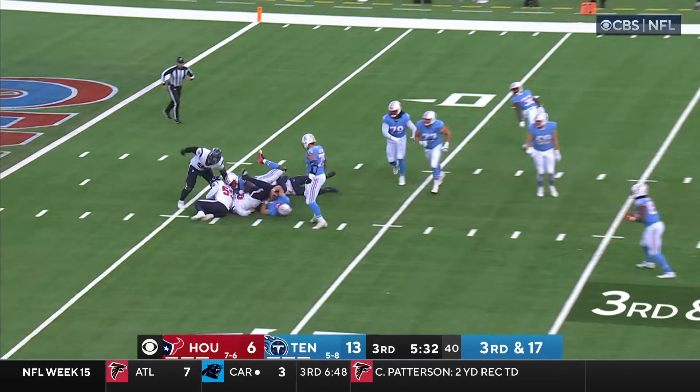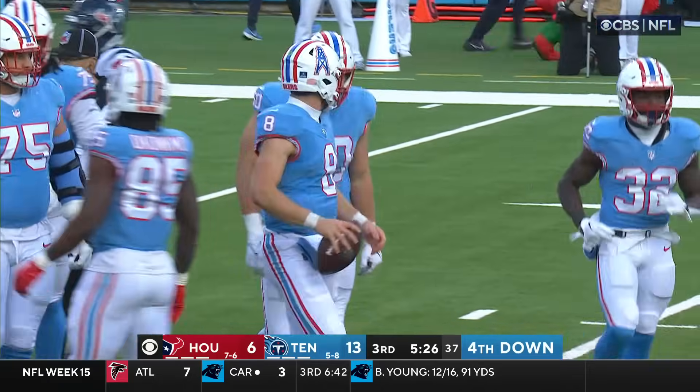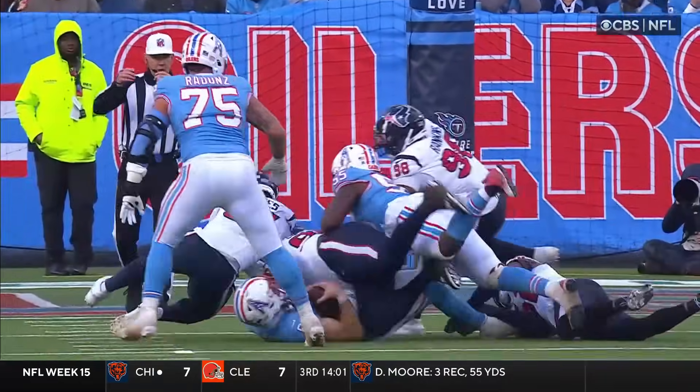Levis feels the pressure again and Levis is buried — second sack. This time it's Malik Collins for Houston. I believe it is Grenard who's going to end up getting credit for that sack — his 11th.